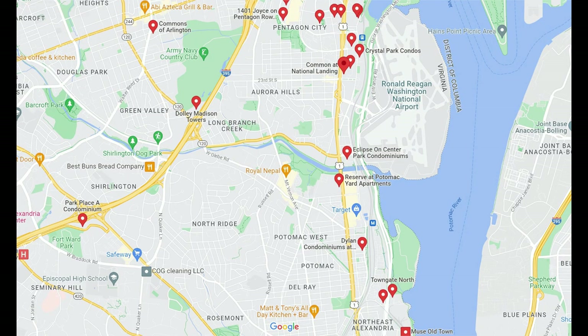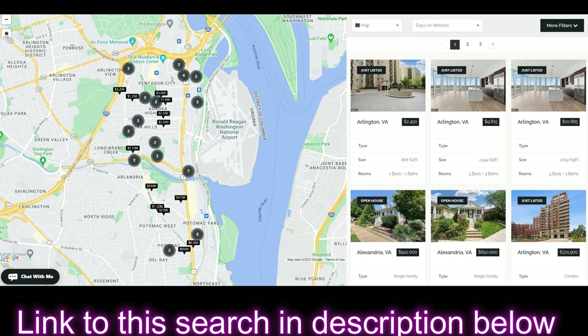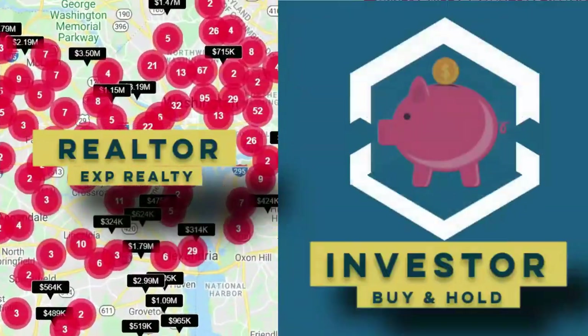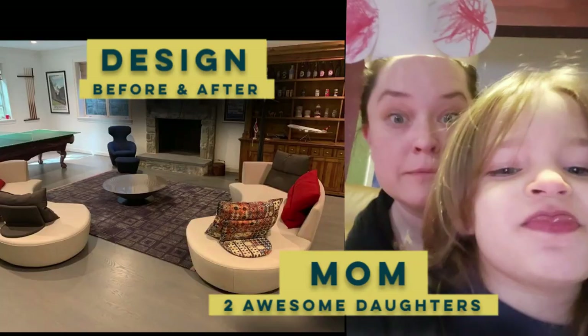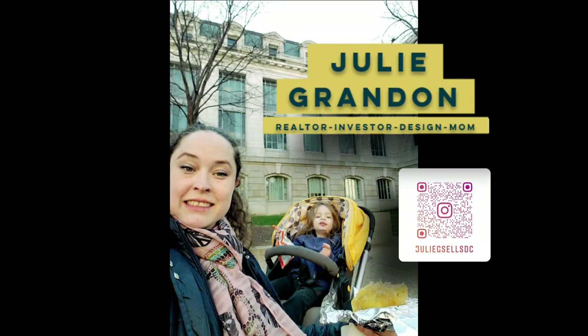There are a few buildings in National Landing that were built recently and either completed or nearing completion and selling: The Reserve at Potomac Yards, Dillon Condominiums, Town Gate North, and the Eclipse on Center Park. Those will have units available now — reach out if you'd like more information. Give me a call, shoot me an email or a text, whatever works best for you. If you found this video useful, please do like and subscribe. I've got tons more planned for you.